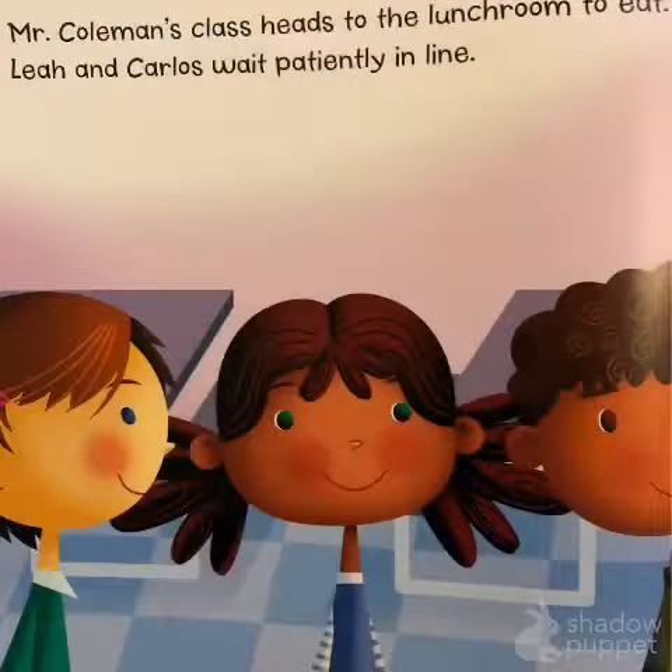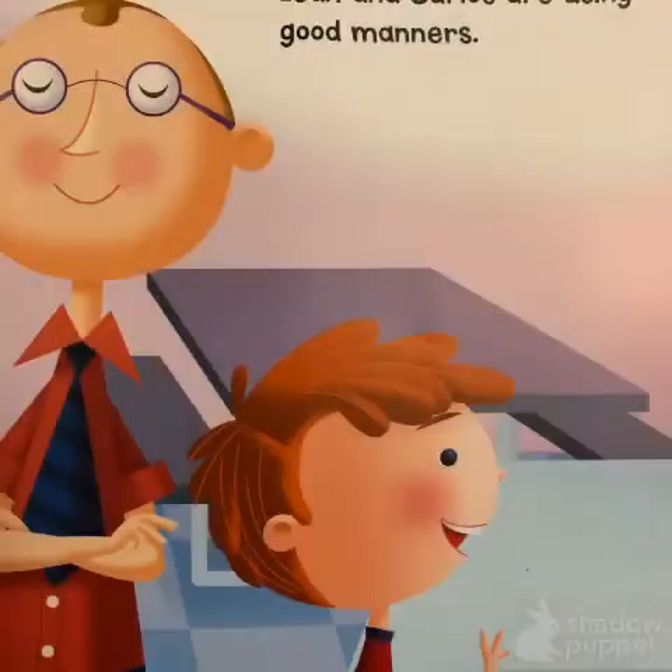Mister Coleman's class heads to the lunchroom to eat. Leah and Carlos wait patiently in line. Leah and Carlos are using good manners.